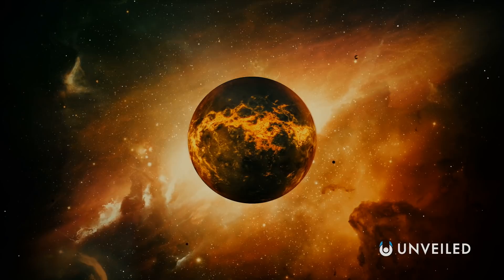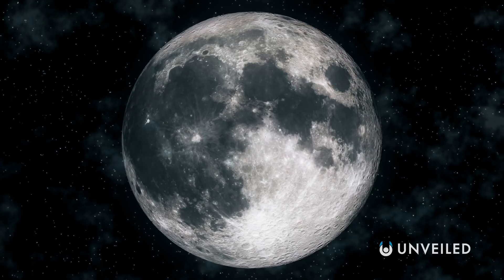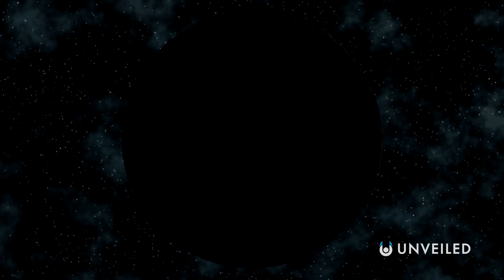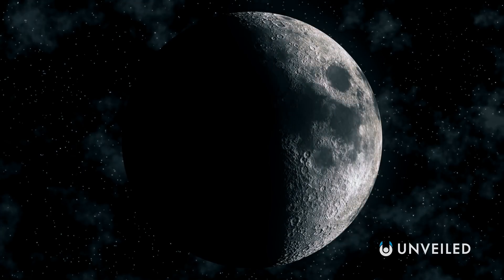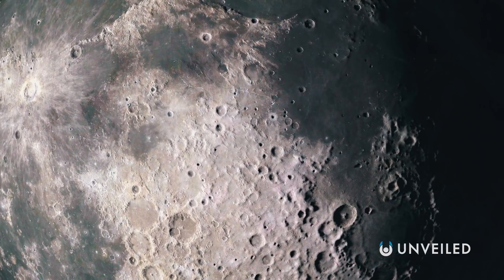Currently, the Moon is not volcanically active, but it was millions of years ago. The Moon's dark grey patches, its maria, are made up of ancient lava flows, for instance. We also don't know for sure if the Moon still has a molten magma interior, though it seems very likely that it does.